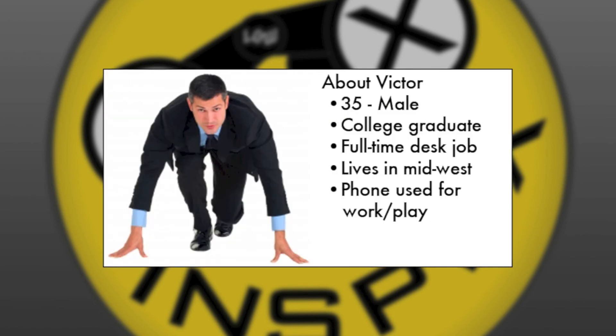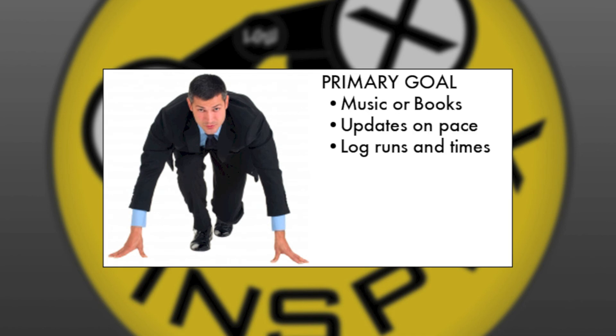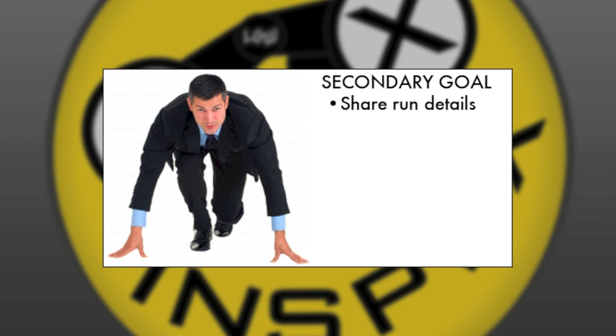The persona is Victor Dimitri, a 35-year-old male who is a college graduate and holds a full-time desk job. He lives in the Midwest and uses a phone for work and play. Victor's typical usage includes text messaging, Twitter, Facebook, web search, Instagram, email, music and audiobooks, and calls. Victor's primary goal is to listen to music and audiobooks while running, receive updates on his pace, and log each run in time. The secondary goal is to share run details on Facebook and Twitter.